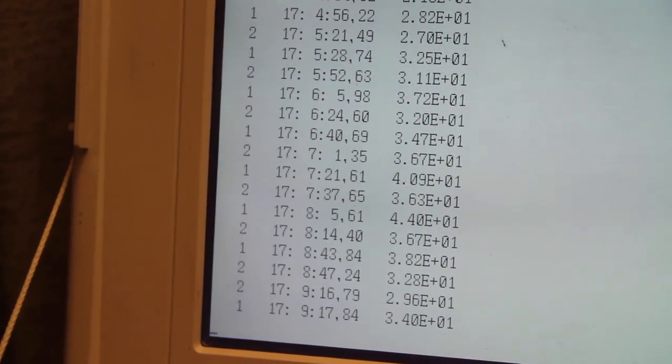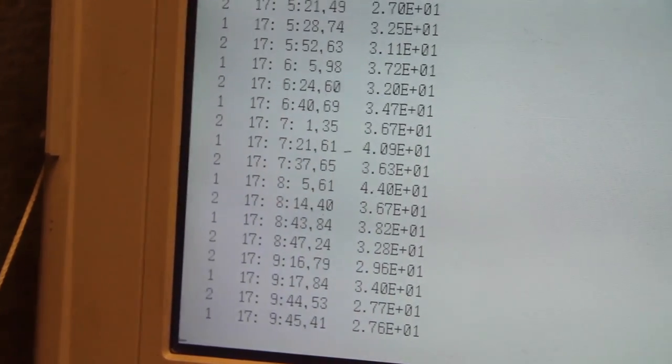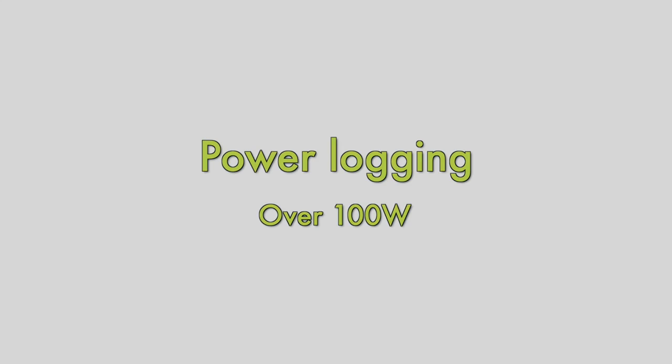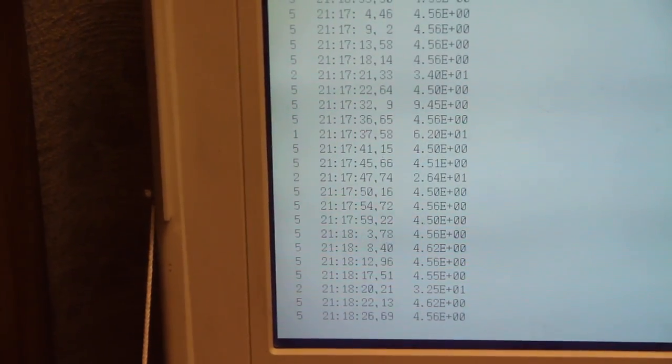The other channel being logged is for power, coming from here, but it won't register until it goes over 100 watts. So the fifth channel is capturing the power now.